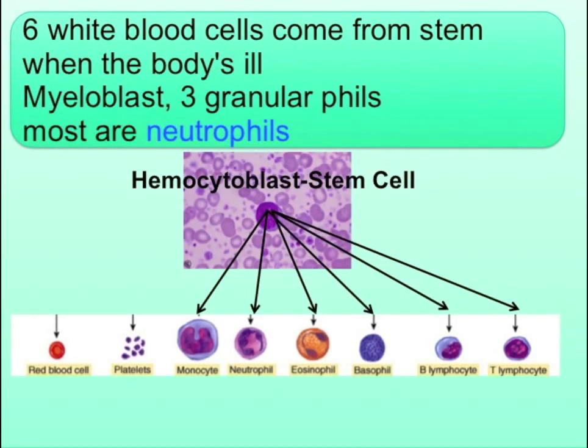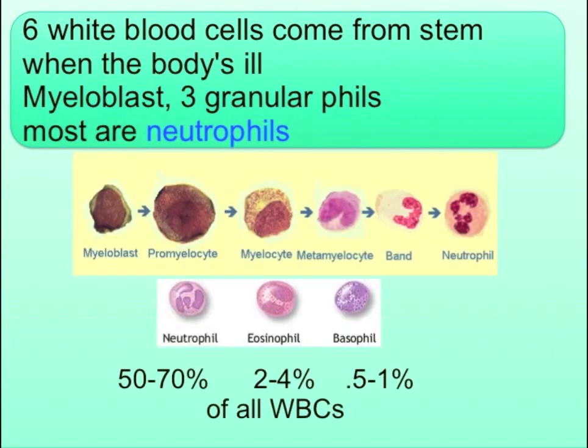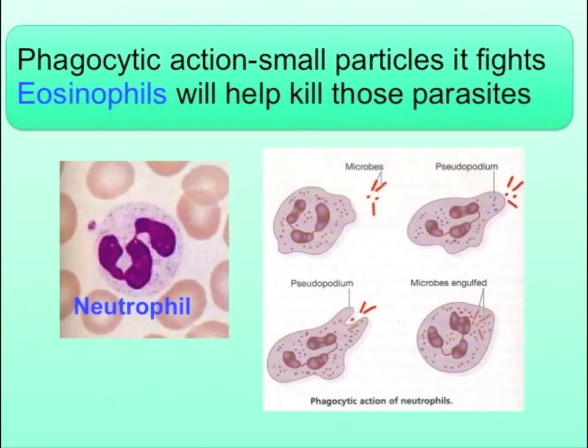Six white blood cells come from stem when the body's ill. Myeloblast, three granular fills, most are neutrophils.